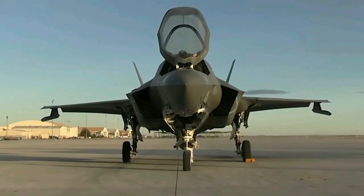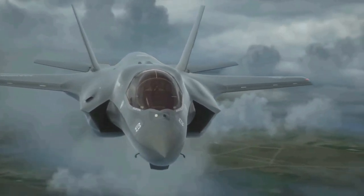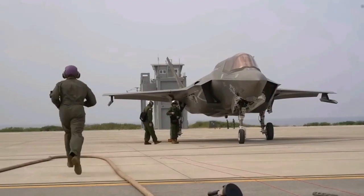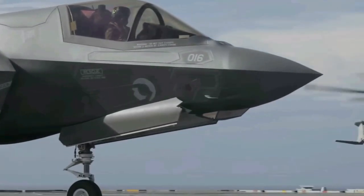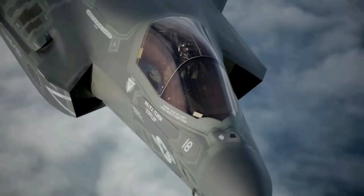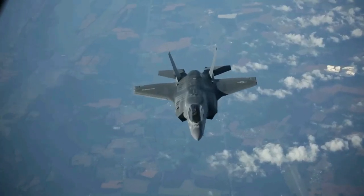To disguise its RCS, the aircraft can mount Luneberg lens reflectors. Noise from the F-35 caused concerns in residential areas near potential bases for the aircraft, and residents near Luke Air Force Base, Arizona, and Eglin Air Force Base, Florida, requested environmental impact studies in 2008 and 2009 respectively. Although the noise level in decibels was comparable to those of prior fighters such as the F-16, the sound power of the F-35 is stronger particularly at lower frequencies. Subsequent surveys and studies indicated that the noise of the F-35 was not perceptibly different from the F-16 and F/A-18E/F, though the greater low-frequency noise was noticeable for some observers.